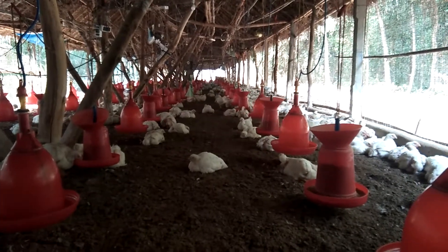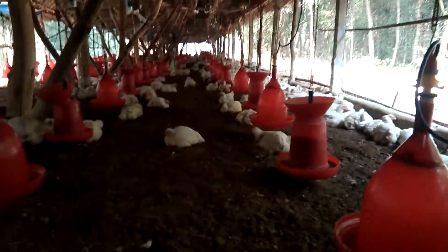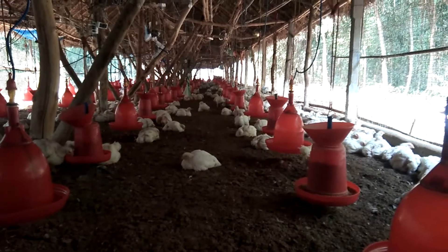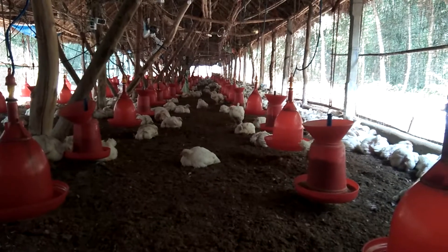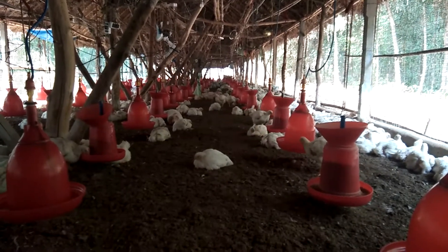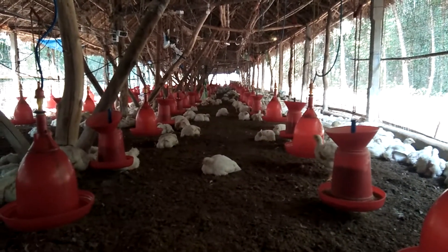Hello friends, today I am going to discuss about CRD disease in poultry. CRD is the common disease in every farm in winter season. In winter season, CRD attacks the birds very easily. So, how to prevent the CRD disease, I am discussing now.